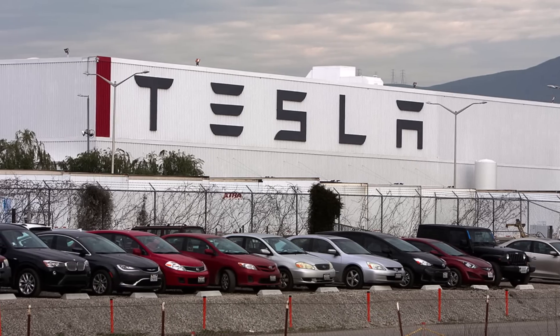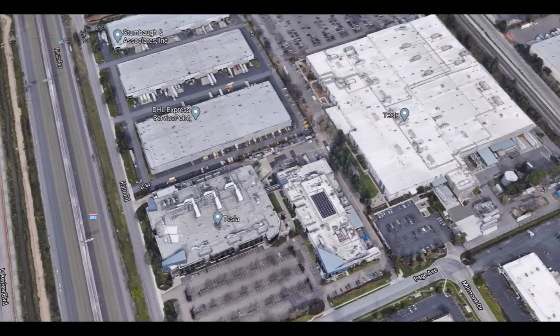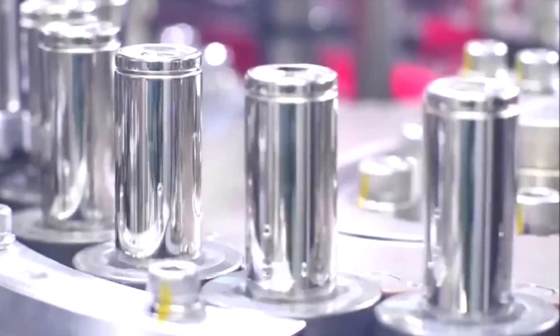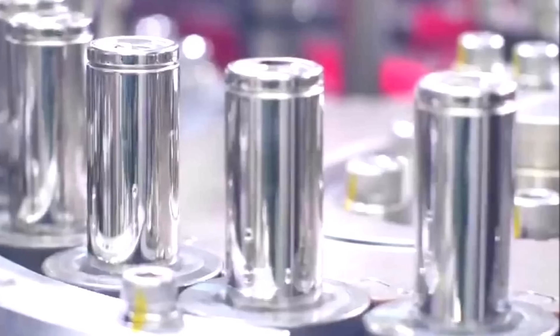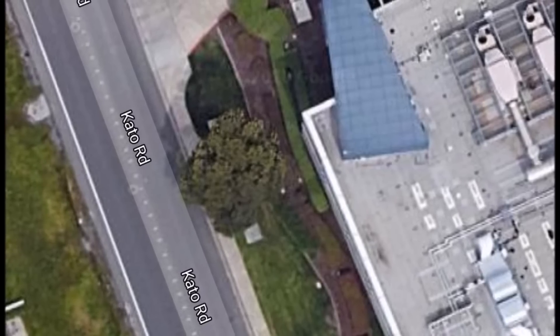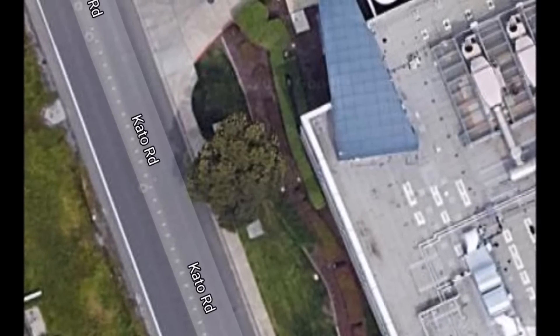Earlier this year, Electric exclusively revealed Tesla's secret Roadrunner project, which consists of its in-house designed battery cell manufacturing system to increase production volume and reduce cost. Now Tesla has acknowledged the project as they are seeking approval to build a second floor at their Terra battery manufacturing facility hosting the Roadrunner project in Fremont. Tesla wrote in an application with the city of Fremont filed last quarter.